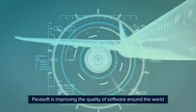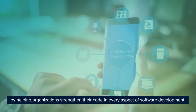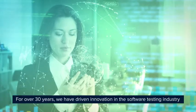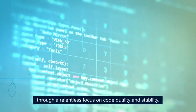Parasoft is improving the quality of software around the world by helping organizations strengthen their code in every aspect of software development. For over 30 years, we have driven innovation in the software testing industry through a relentless focus on code quality and stability.